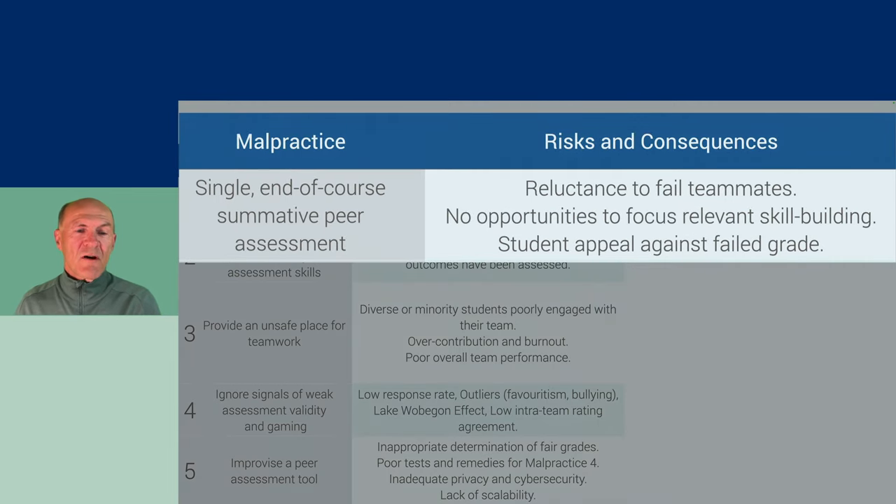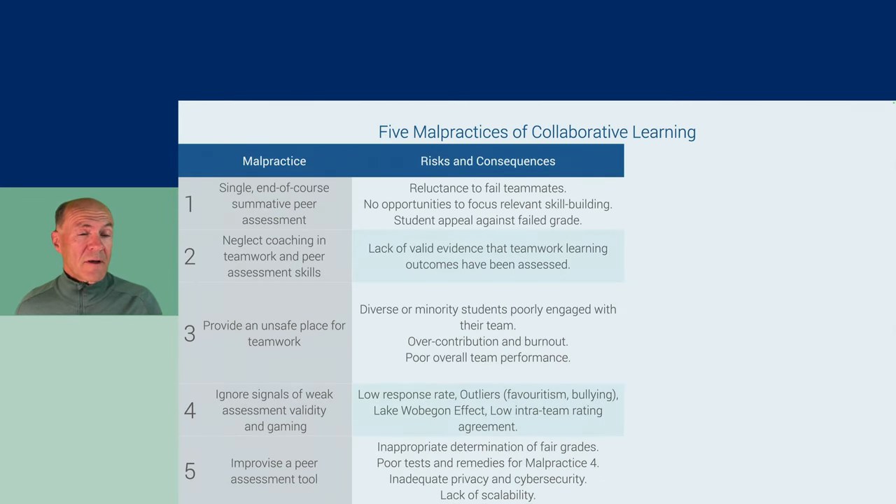There are risks and consequences of each of these malpractices. For example, if you just do a single end-of-course summative peer assessment, there's a reluctance by students to fail teammates at the very end of the course. Whereas if you conduct a peer assessment earlier in the course, students are more willing to rate members of their teams both highly and low. There's no opportunity to focus on relevant skill building. A student who has failed based on a peer assessment will appeal, and they have fair grounds for appealing because they didn't realize they were being low-rated and did not have the opportunity to improve their contribution.